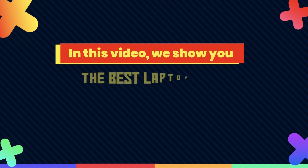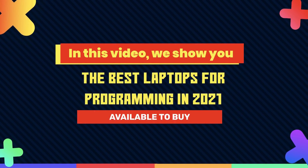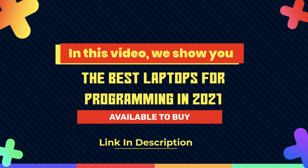In this video, we show you the best laptops for programming in 2021, available to buy.